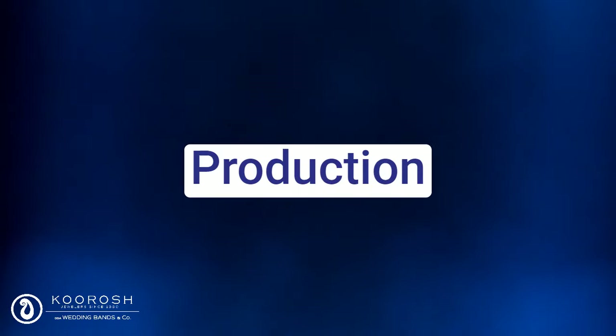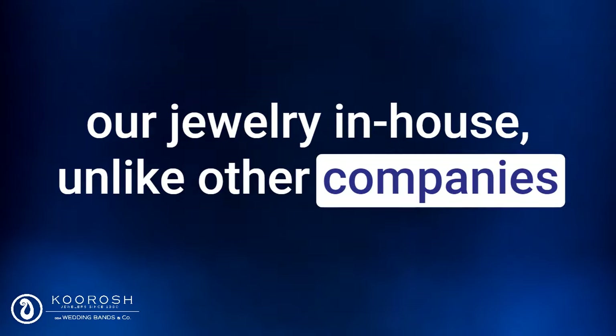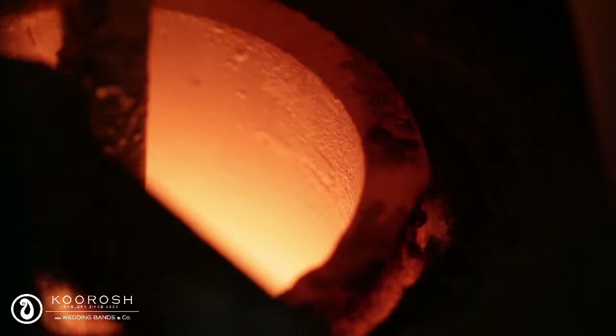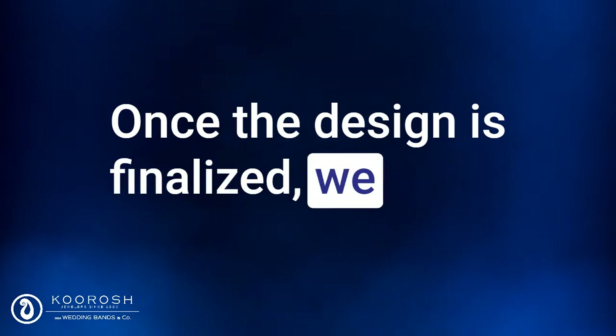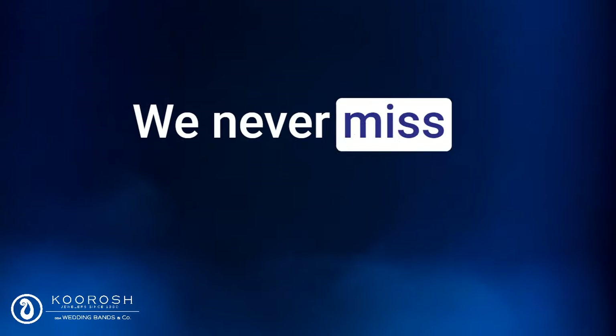Step 3: Production. At our company, we take pride in producing all our jewelry in-house. Unlike other companies that may outsource the manufacturing process, we have an experienced team of artisans and designers who oversee every step of the production process. This means that we have complete control over the quality of the materials and craftsmanship, ensuring that every piece meets our high standards. From start to finish, we work closely with our clients to create a truly unique and exceptional piece of jewelry. Once the design is finalized, we move on to production, working quickly and efficiently using only the highest quality materials and craftsmanship. We never miss a promised delivery date and are committed to delivering the highest quality work.